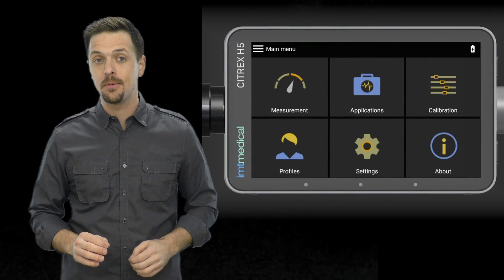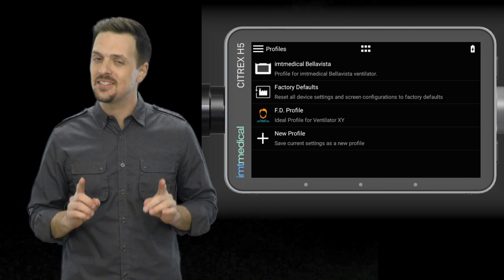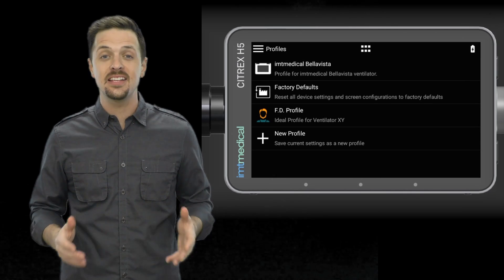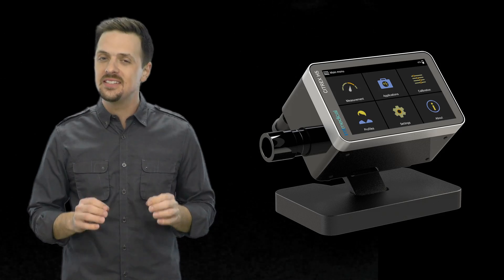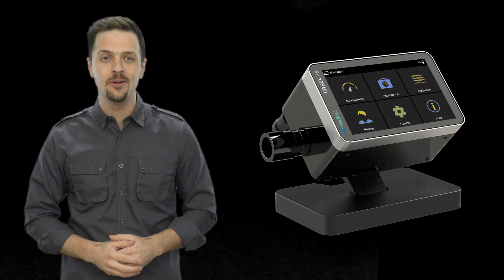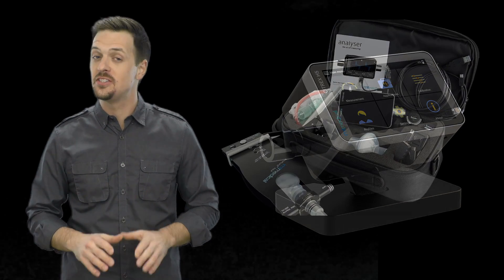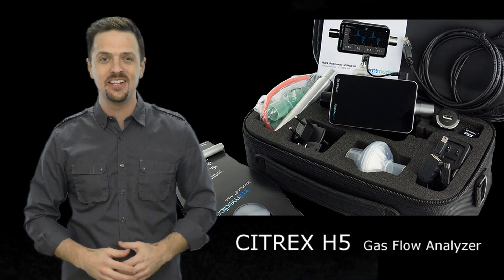Citrex H5 is prepared for additional apps, downloadable from our app store, for the tasks you do every day — like testing ventilators, anesthesia machines, or flow meters. Designed to test any medical device that exerts pressure or produces flow, the Citrex H5 is the new portable gas flow analyzer of choice for biomedical engineers.